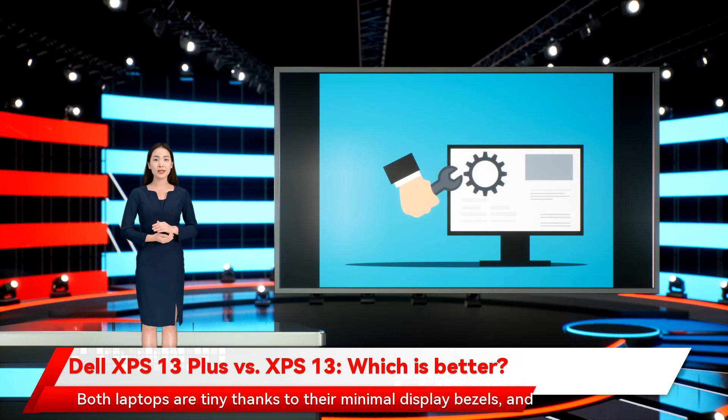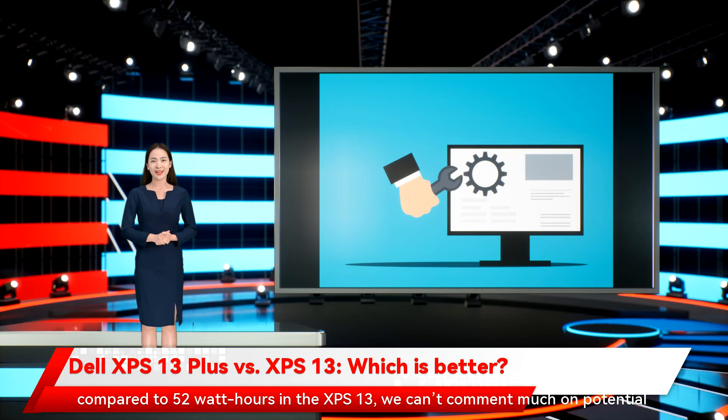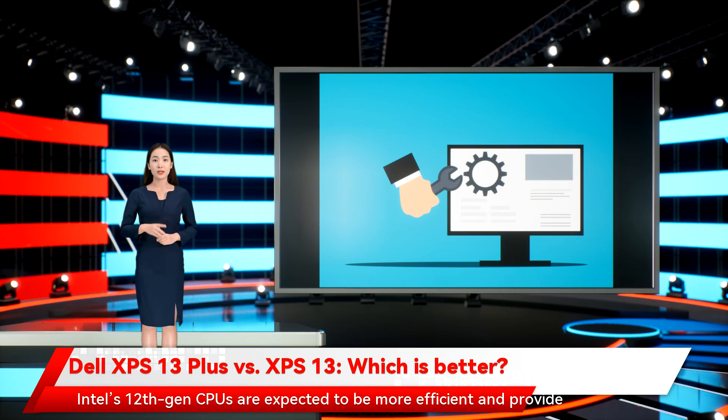Both laptops are tiny thanks to their minimal display bezels, and both will slip into a backpack and be barely noticeable. While the XPS 13 Plus has a slightly larger battery at 55Wh compared to 52Wh in the XPS 13, we can't comment much on potential battery life. Intel's 12th Gen CPUs are expected to be more efficient and provide better battery life, but that remains to be seen.